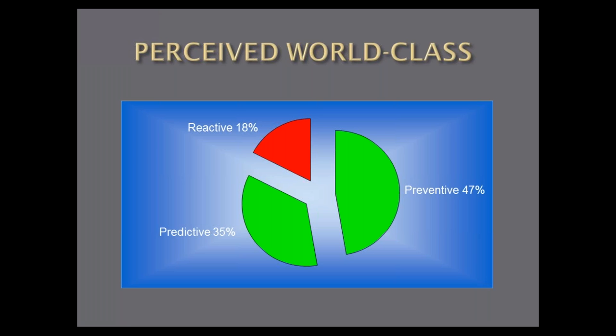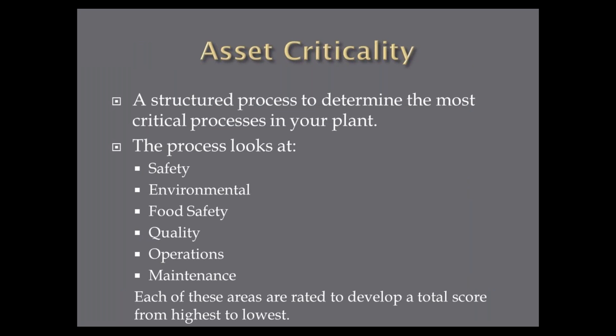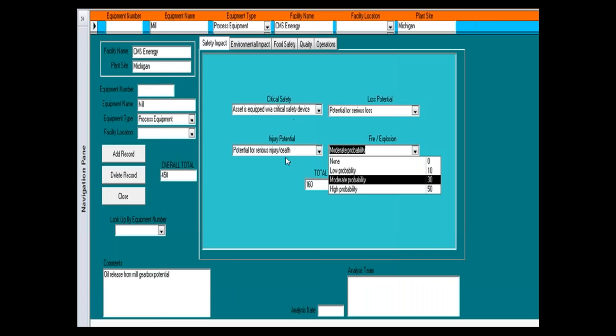Asset criticality is another important task. When I worked for Cargill, we started doing all these things but didn't have a good way to determine which assets to work on first, so we used asset criticality. We ask: can the component fail and cause a safety issue, an environmental issue, a food safety issue, a quality issue? We rate all these things. What effect does the failure have on operations? On maintenance? We develop a score from all these questions. In my simple asset criticality database, you click the safety tab and ask: does the component have a critical safety device? Can it cause potential injury? Is there a fire or explosion potential? As you select drop-downs you can change ratings, and it gives you a score that keeps updating the overall score.